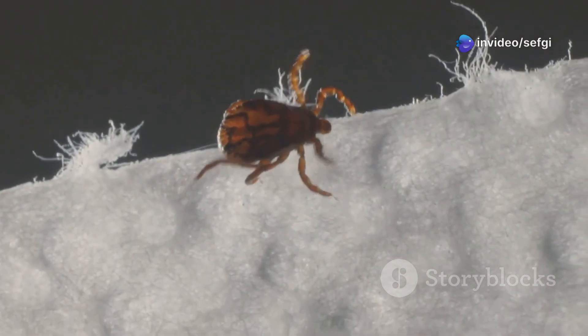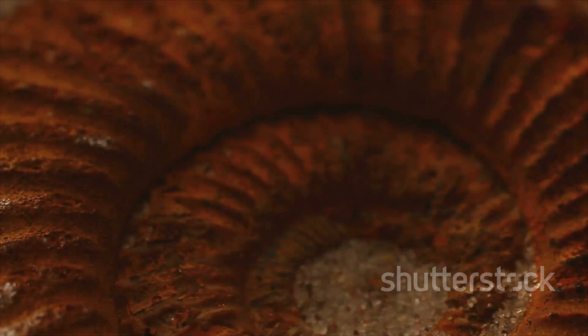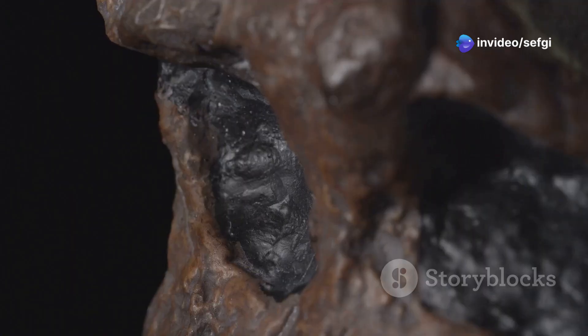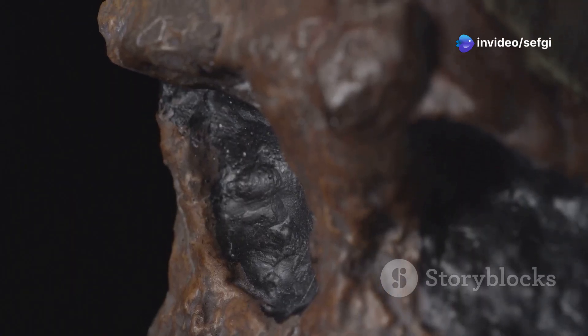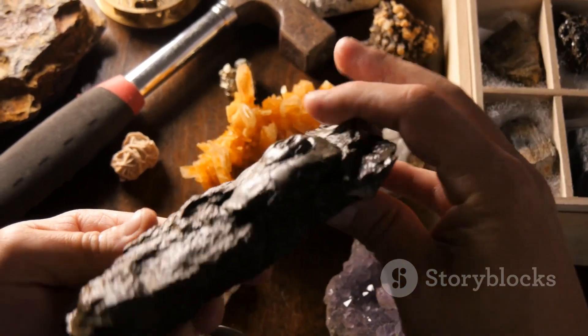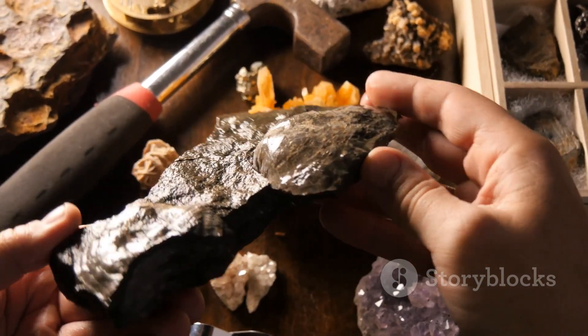By studying them, we learn about dinosaur diets, diseases, and immune systems. Even reviled creatures like ticks can unlock major scientific mysteries. Amber's clarity preserves not just the tick but its last meal, frozen in time. The tick in amber is a reminder that even the smallest creatures can have the biggest stories — in the world of paleontology, no detail is too small to matter.